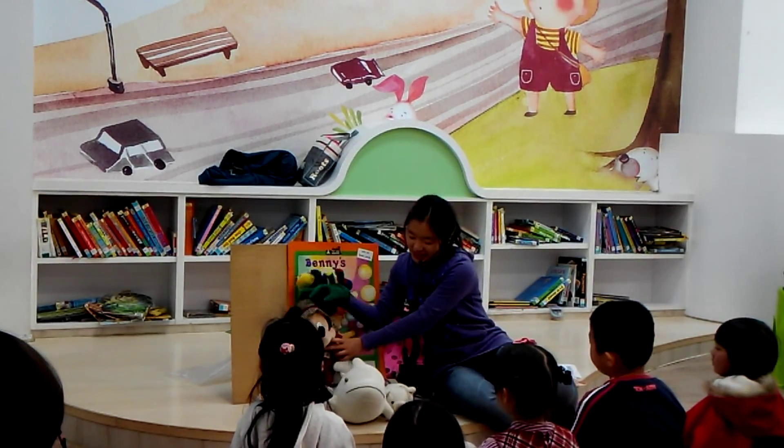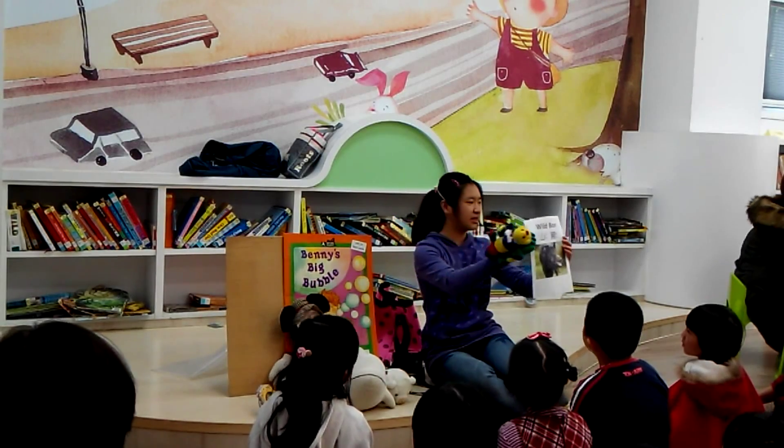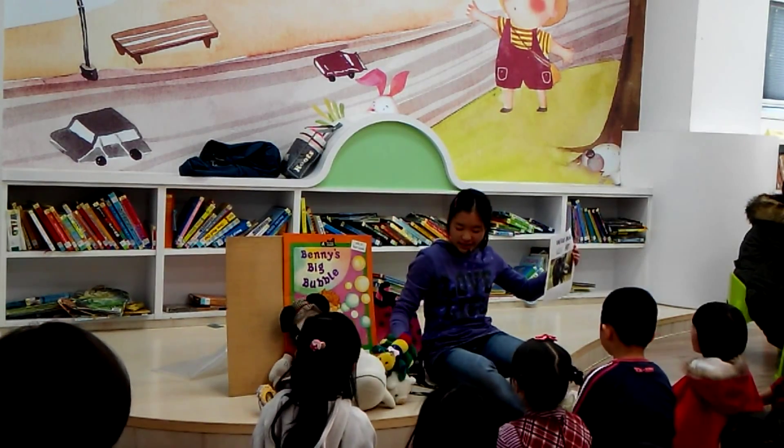Our second animal is — well, actually it's a wild boar. Wild boar. He's sort of like a wild pig, but we call it a wild boar. Wild boar.